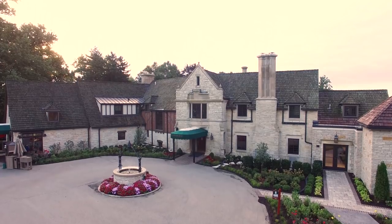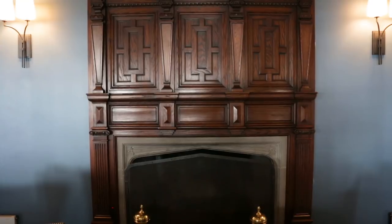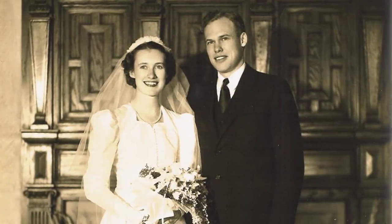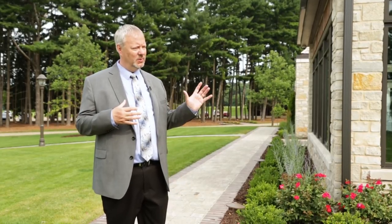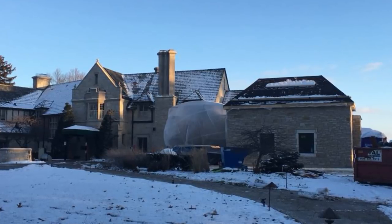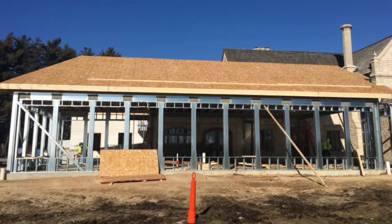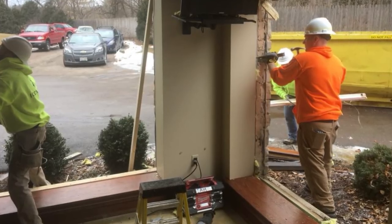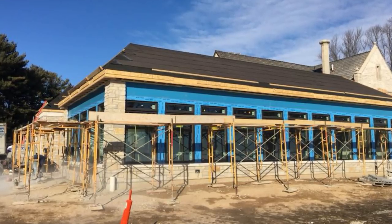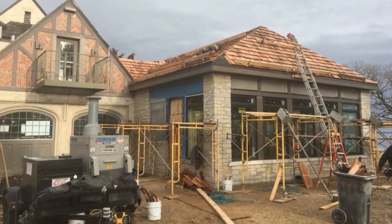Part of the character of Bishop's Bay Country Club is the building and the history that's behind what you see here. Our idea was to restore it to a place where it can move forward — it'll last for generations to come. It was vital for us in this whole renovation process — three phases — to maintain the architectural integrity of this facility.